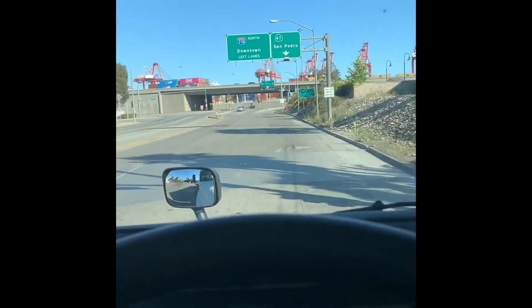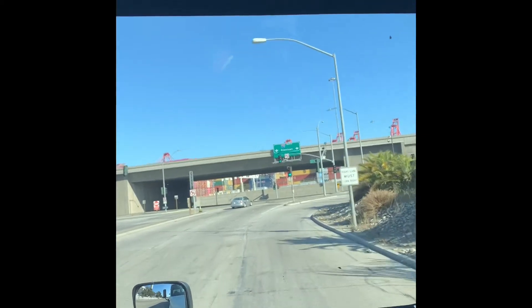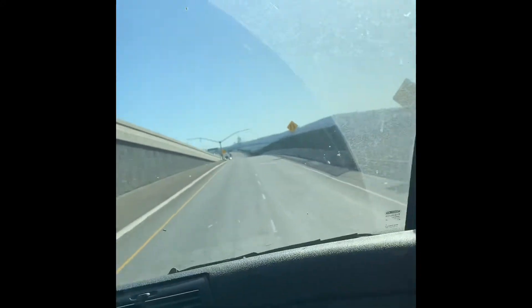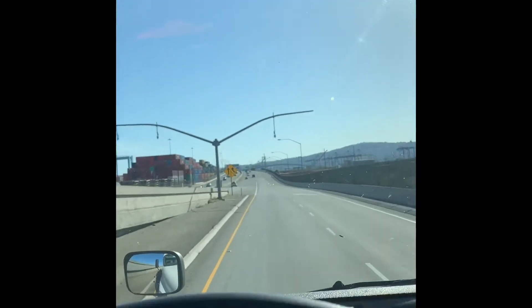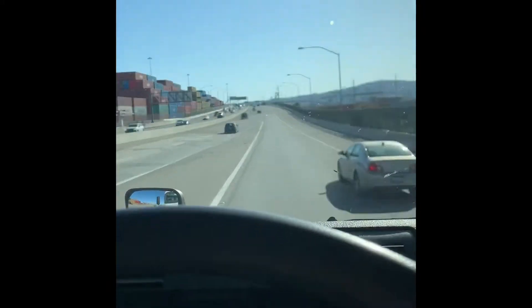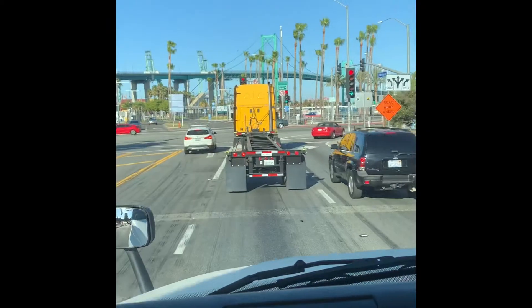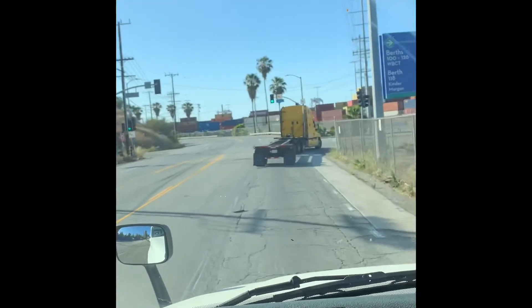We're headed towards WBCT, West Basin Container Terminal, and we're gonna get on the 47 towards San Pedro. The address is 2050 John Gibson — if you go by the address it'll take you to the office, and that's not the entrance for the trucks. The entrance to WBCT is Harbor Boulevard up to the 47. When you get off on Harbor you're gonna make a left, and then we're gonna make a right on a street called Null.